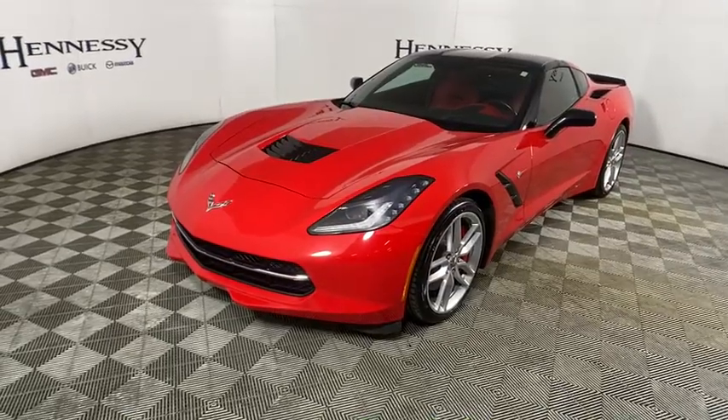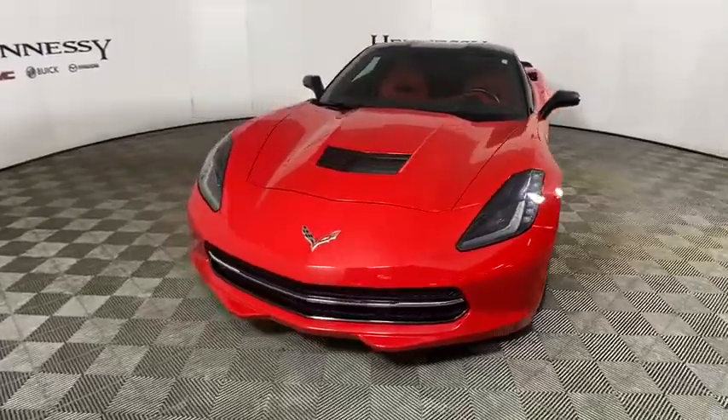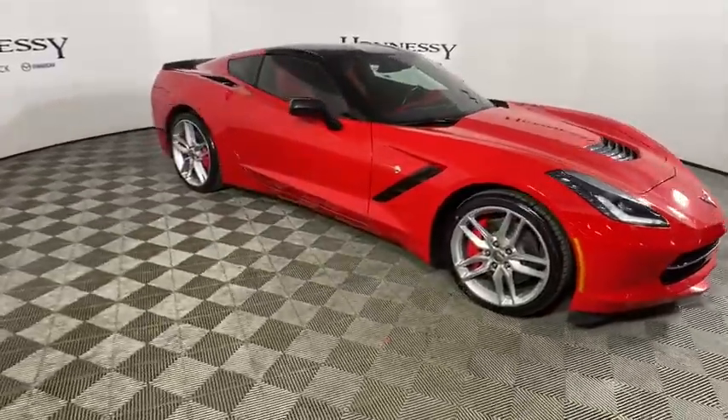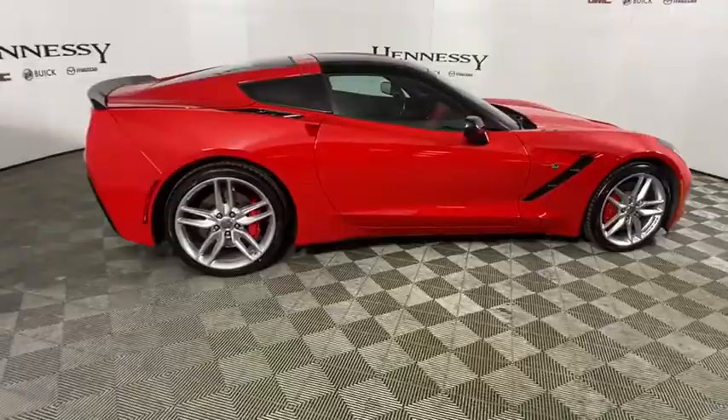We are pleased to show you the 2014 Chevrolet Corvette. The Chevy Corvette is America's best-known nameplate. If you are looking for sharp and fast, the Vette is for you. This vehicle has less than 50,000 miles. Here are some of this vehicle's great options.